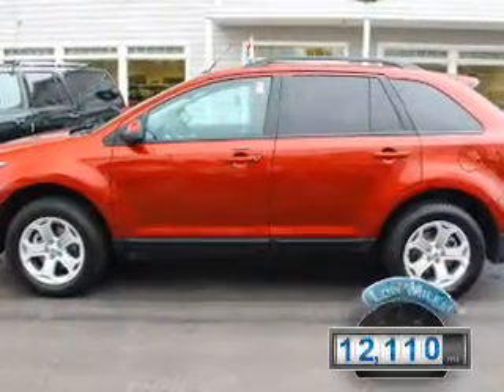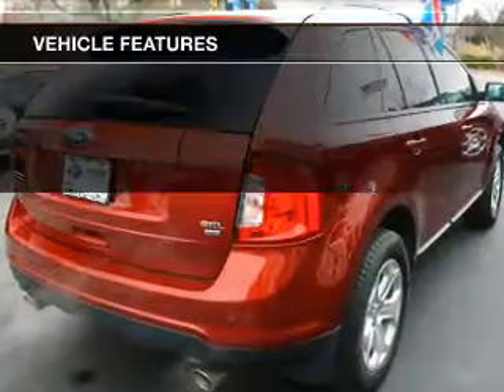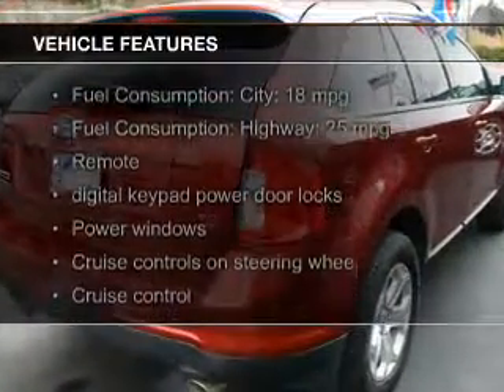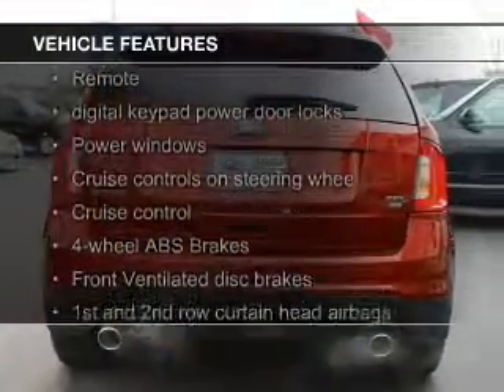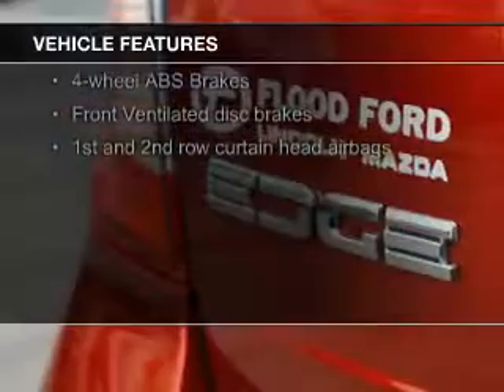With fewer than 15,000 miles, this vehicle has a long road ahead. The features include Bluetooth connectivity, Ford Sync voice activation, Sirius XM satellite radio, digital audio input, and steering wheel controls.